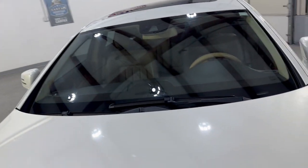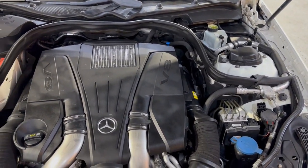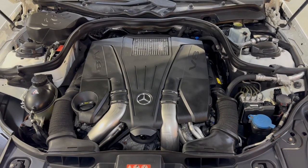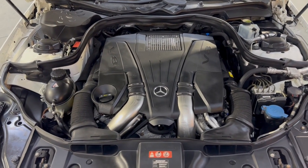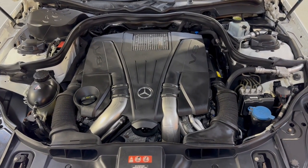Let me open the hood so we can take a peek under the hood. V8. All-wheel drive. Clean Carfax. Well kept, well maintained. Front row ready. Super, super, super nice and clean. 2012 Mercedes-Benz CLS 550 4MATIC. 112,000 miles. Clean Carfax.